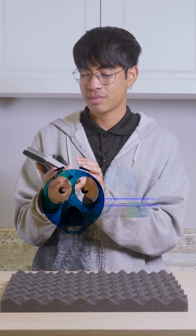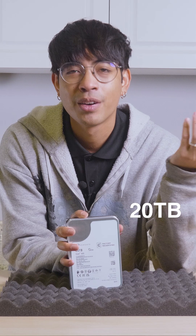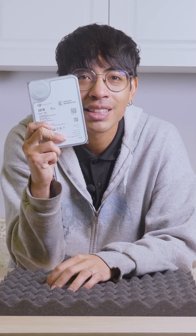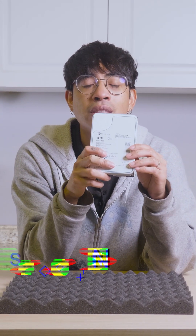20 terabytes? I remember when two terabytes was a big deal, am I right? A 20 terabyte RAID array had at least five drives in it at a time. Now we have 20 terabytes in a single hard drive enclosure, in a single 3.5-inch bay, thanks to the advancements by Seagate.